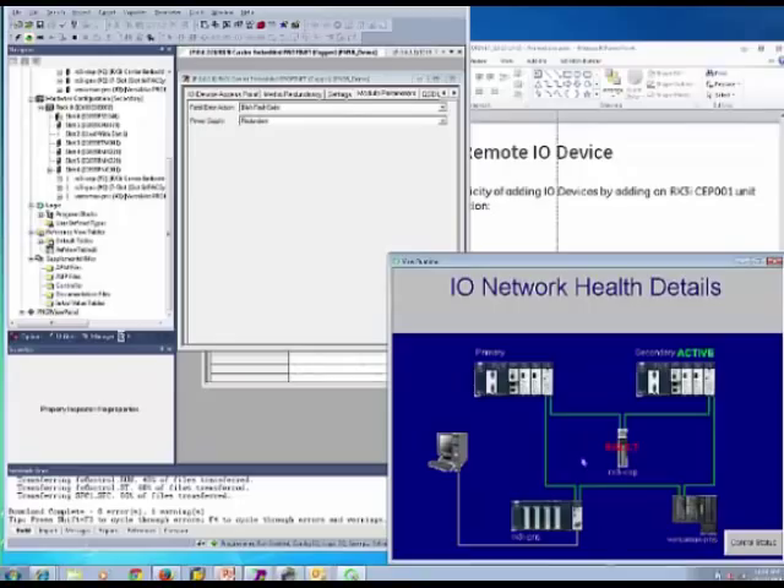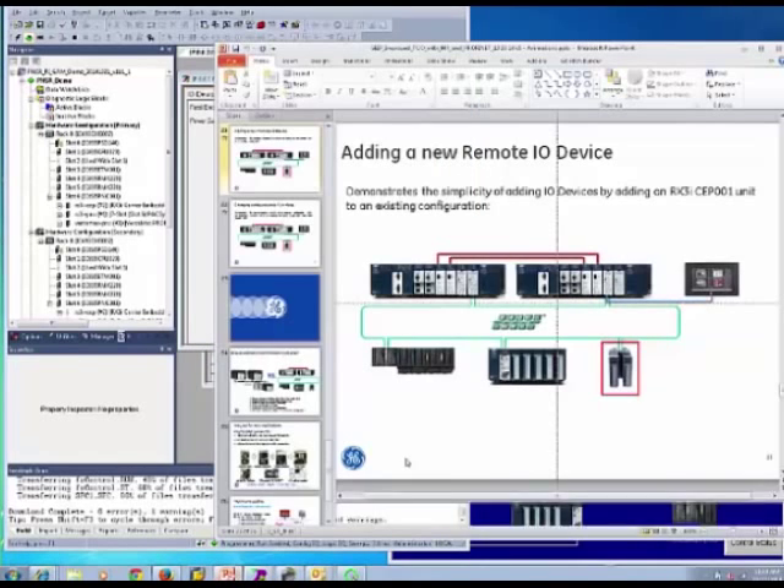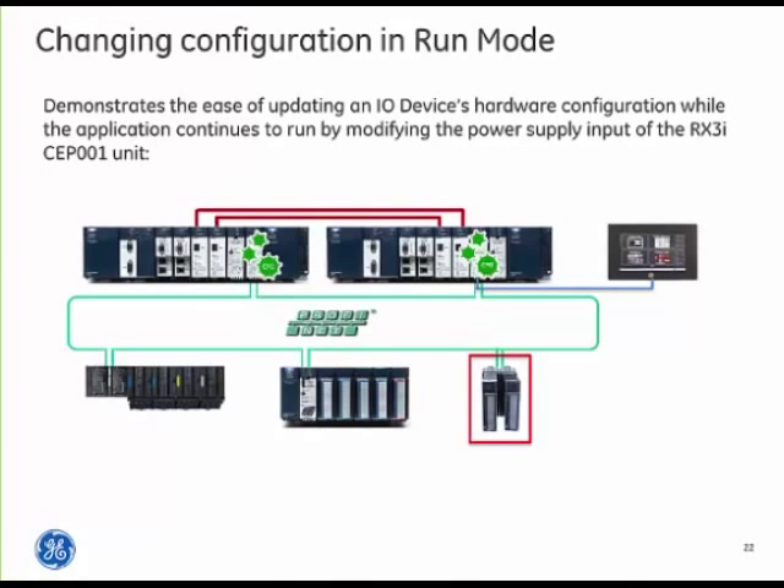I'm also able to monitor faults on remote I.O. — I'm showing a fault on the CPP. Going back to the hardware configuration, the power supply was configured for redundant inputs but only a single one is installed, and the system noticed and notified me. In traditional systems, I'd have to stop the remote I.O. node or PLCs to update the system. This leads to the second demonstration: performing a run mode update of the hardware configuration for the RX3i CPP.